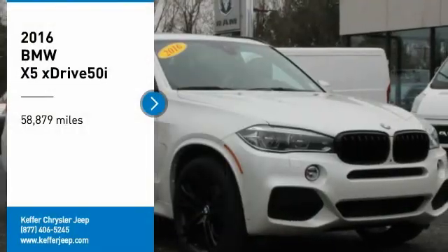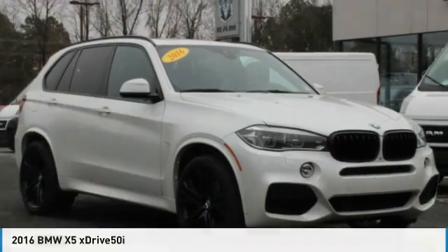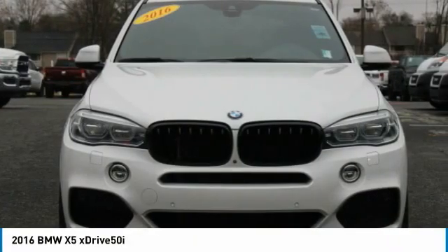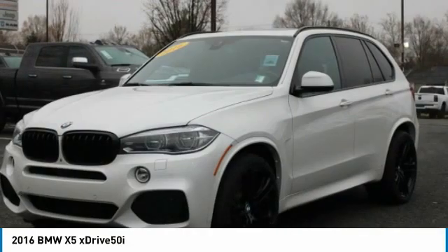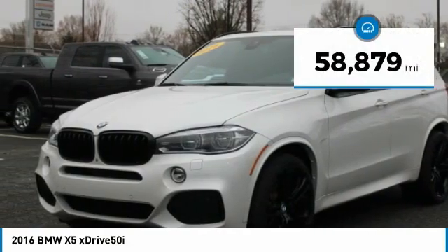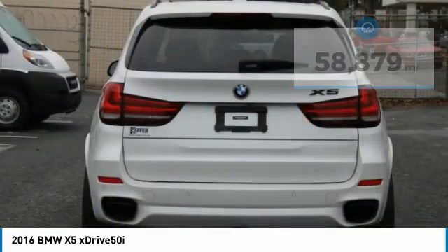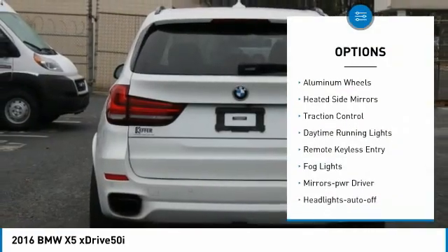Looking for the right vehicle? Check out the 2016 X5. The BMW X5 is an award-winning performance, space, and efficiency vehicle. This vehicle has less than 60,000 miles. Here are some of this vehicle's great options: all-wheel drive, aluminum wheels.